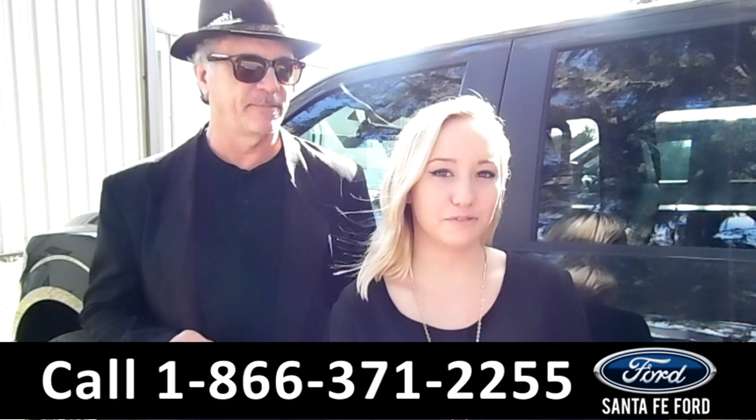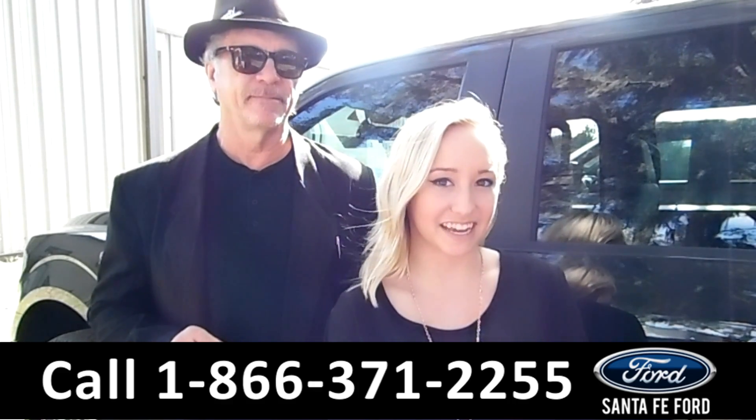Here we have a 2016 Ford F-150 4x4. Stay tuned, we're about to take a closer look.